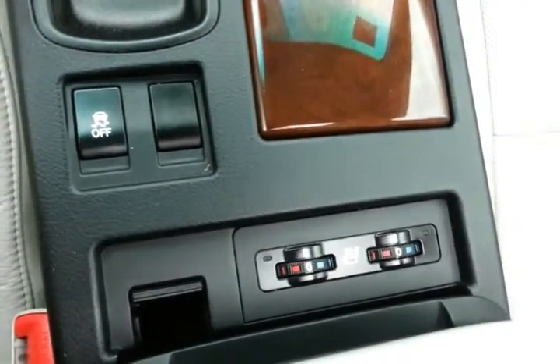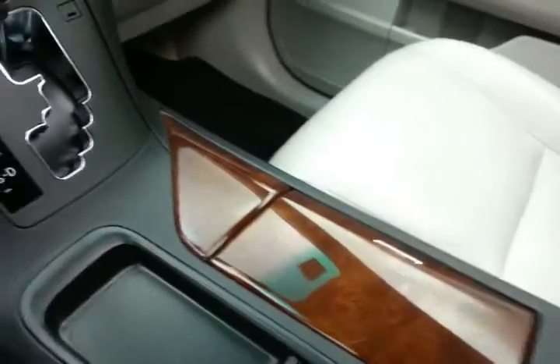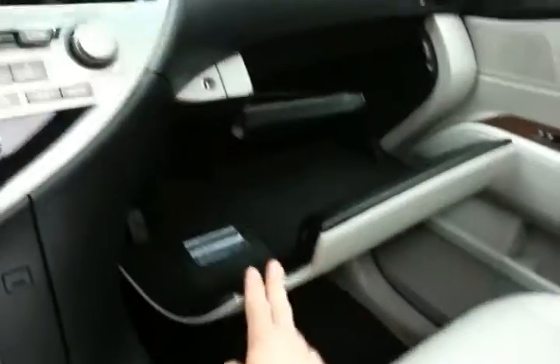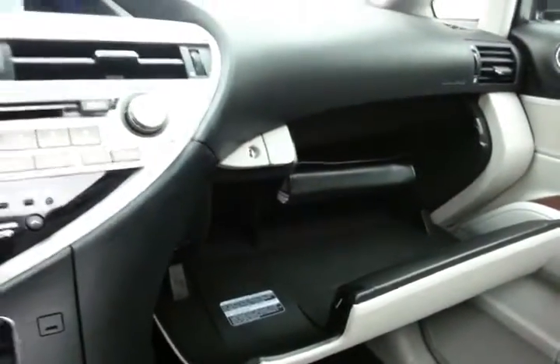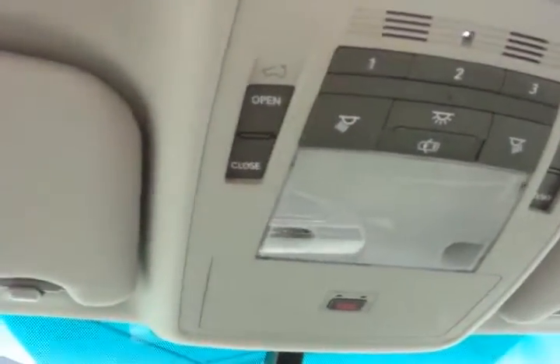Heated and cooled front seats keep you comfortable no matter what time of year. Lots of storage in the armrest, along with a very large glove box with all the owner's materials inside. Overhead auto-dimming mirror with compass display — that's also where the backup camera display is — along with the moonroof control and HomeLink transmitter for the garage door opener.